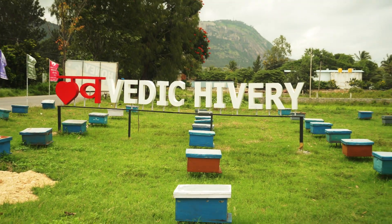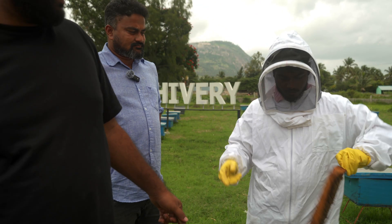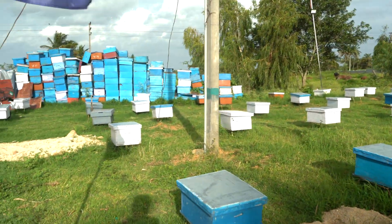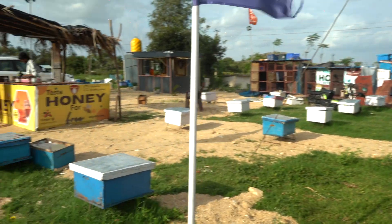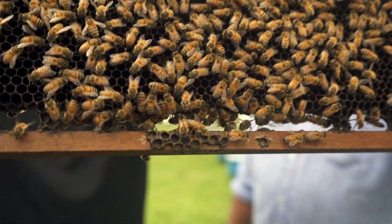Hi, this is Rajesh. Hi, this is Teja, and we are from Vedic Ivory. This is a company which we started seven years ago. We are all BSc graduates and we are doing this farming in eight different places across five different states. Come, let's join us so that we'll let you know about all this beekeeping and everything.